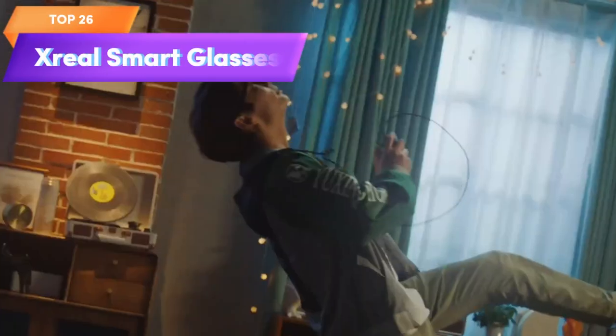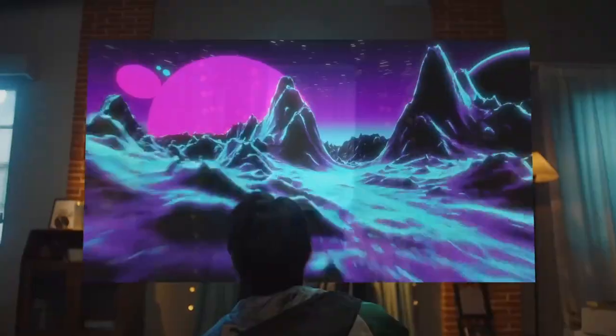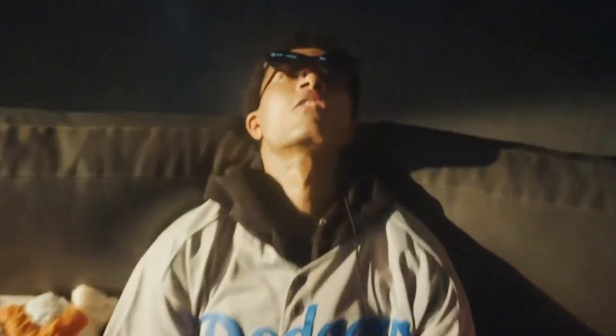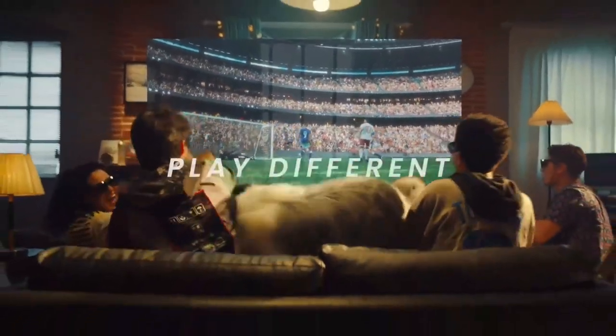Top 26 are smart glasses that feature a 201-inch micro-OLED virtual theater display, allowing users to watch, stream, and game on various devices and consoles. They have a high-resolution display, are lightweight, and come with a touchpad controller. The glasses offer an immersive and versatile viewing experience.